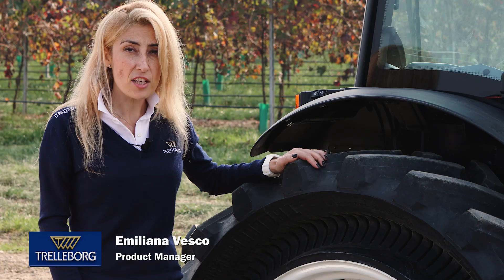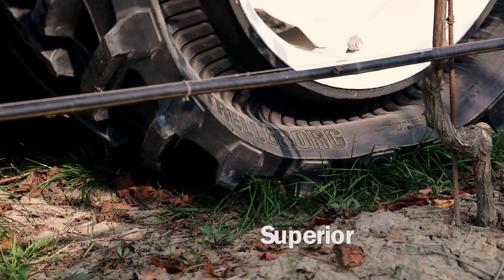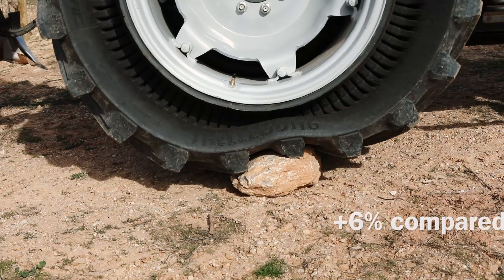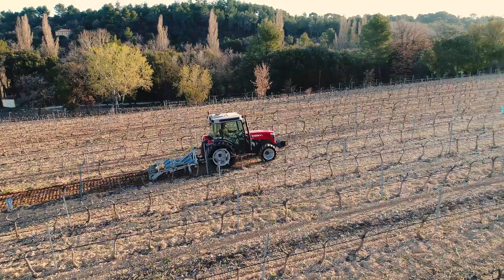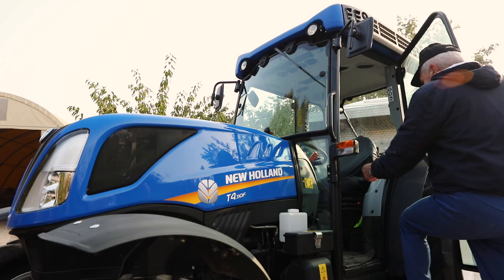Pneutrack proves high traction capability, powered by the Omega sidewall design and enhanced by the progressive traction technology applied on the tread. This means great efficiency and high productivity with reduced overall costs such as fuel, maintenance and manpower.